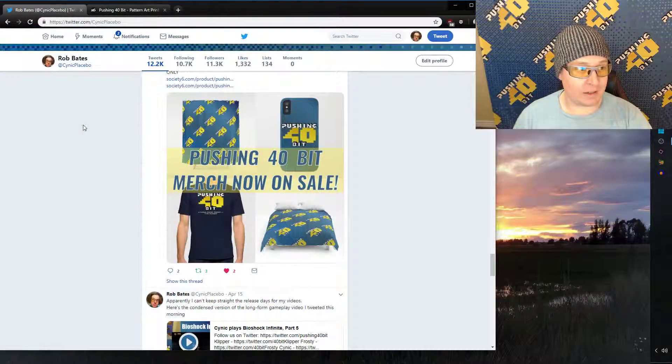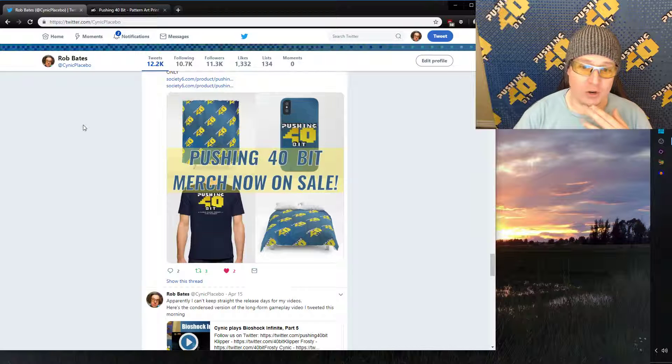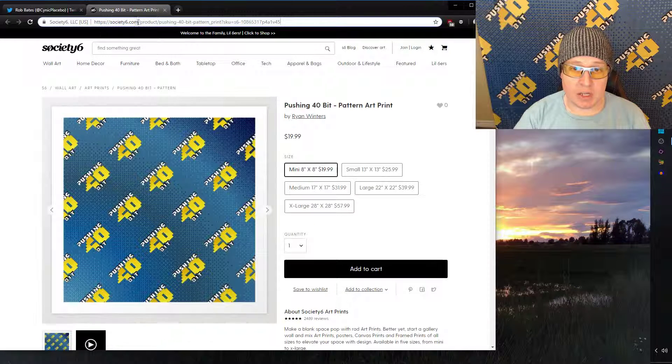If you want to get merch like this, you can get it — that button there. Frosty has made this available on his personal art store, and we'll put the links in the description. It's the Society 6 page and Pushing 40-Bit Pattern. This is exactly what I got, and I got it on a shower curtain, so if you want to do something like that, go for it.